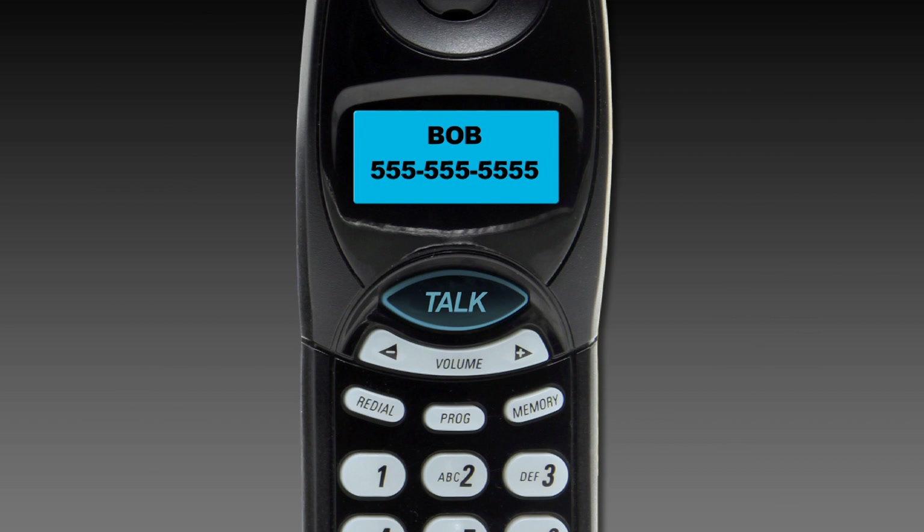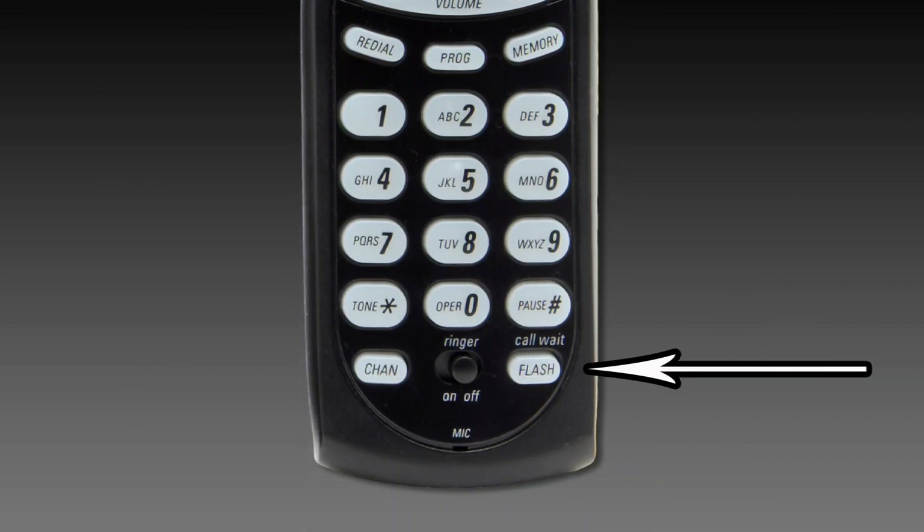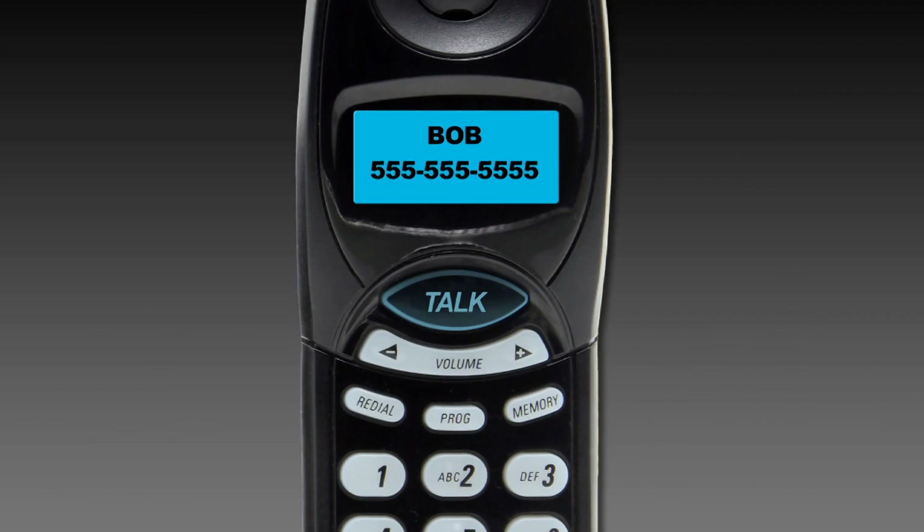When you hear the special tone, quickly press and release the flash button, which is the button the handset pushes down when you hang up the phone. Your first caller is automatically placed on hold while you are connected with the second caller.